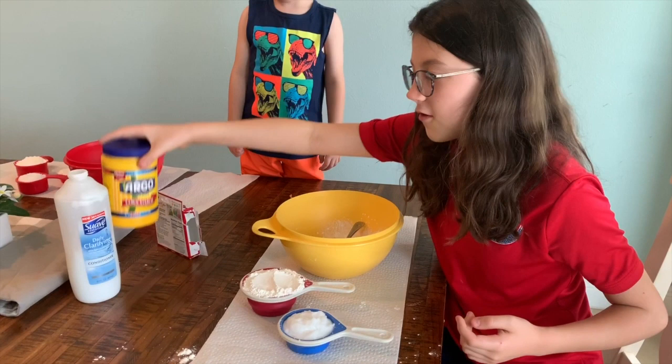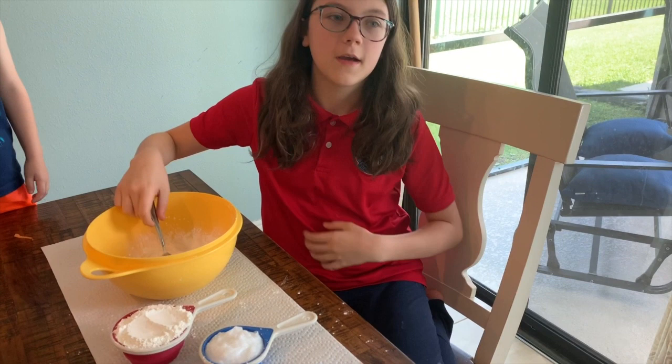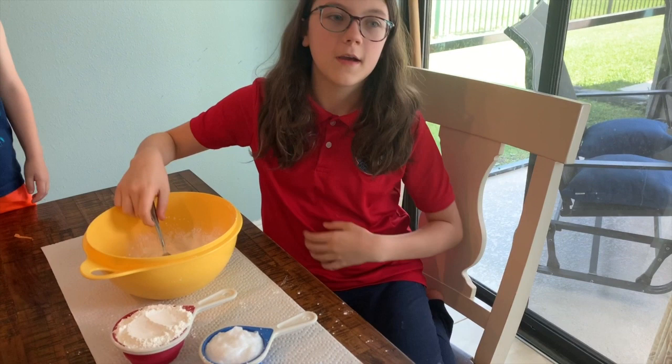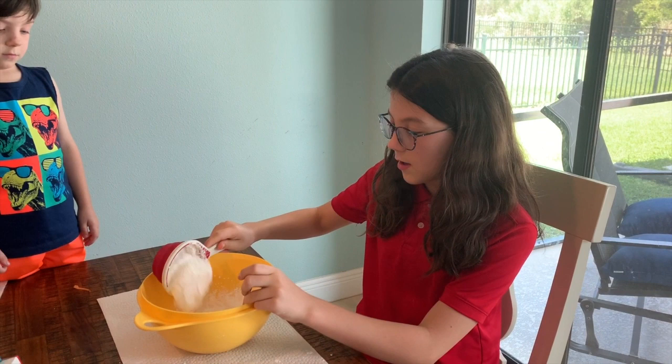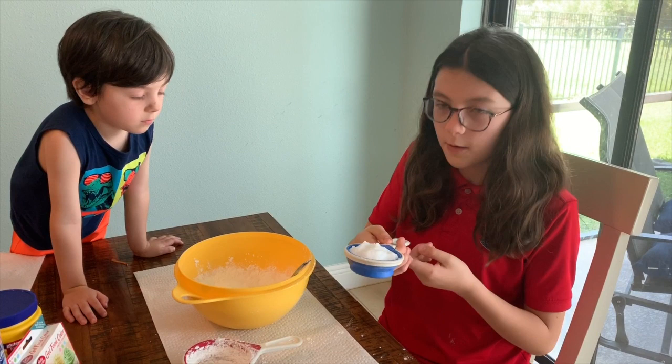Now I'm going to show you how to make moon dough. For this, you'll need cornstarch, conditioner, and food coloring. You're also going to need a mixing bowl, a spoon, and your own hands — because they're going to get messy. First, you're going to need one cup of cornstarch, but I recommend you use two parts cornstarch, because this recipe requires more cornstarch than conditioner. Next, you're going to need half a cup of conditioner — one part conditioner.